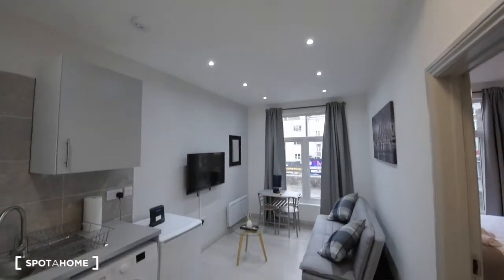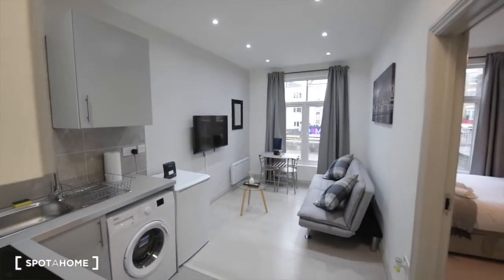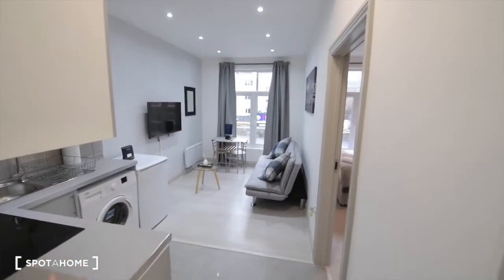Hey there, this is Jonathan from Spotahome London. Today I am in Edgware Road and I am showing you a one-bedroom apartment. So here we are. This is the apartment. We have the main door just here, and obviously this is the living area.